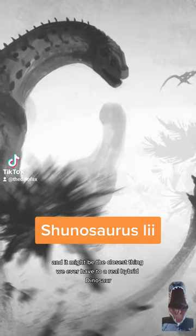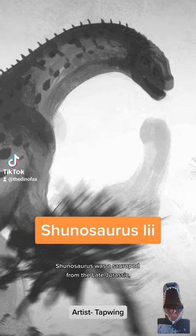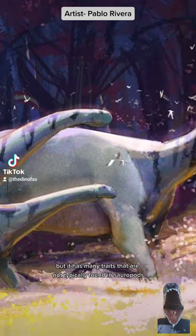This is Shunosaurus, and it might be the closest thing we ever have to a real hybrid dinosaur. Shunosaurus was a sauropod from the late Jurassic, but it has many traits that are not typically found in sauropods.